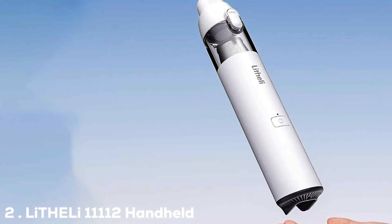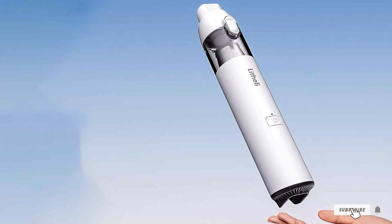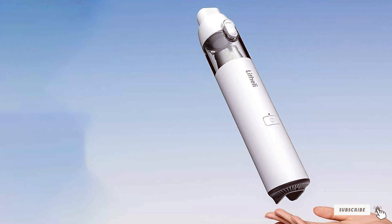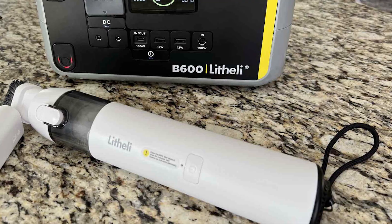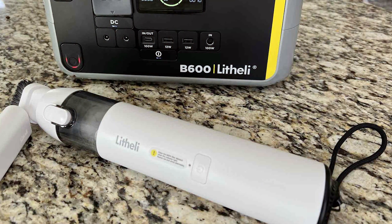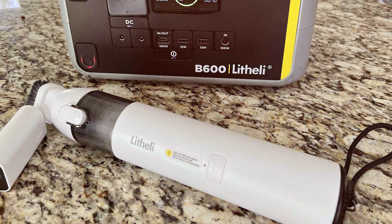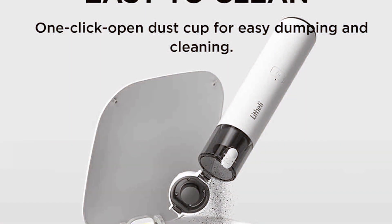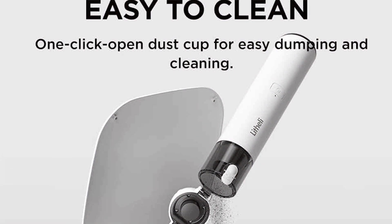For pet owners seeking a convenient and powerful solution, the LITE HELE 11112 Handheld Vacuum Cleaner Cordless is a game-changer. This compact vacuum packs a punch when it comes to cleaning up pet hair and debris. Powered by a high-capacity lithium-ion battery, it offers impressive suction strength.